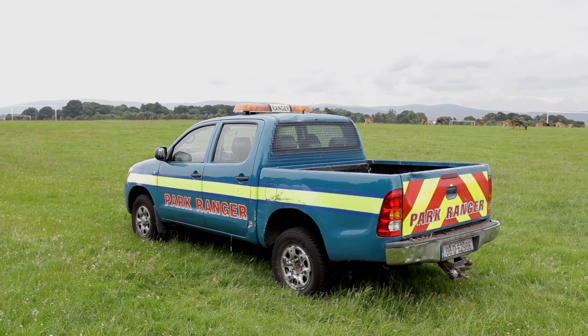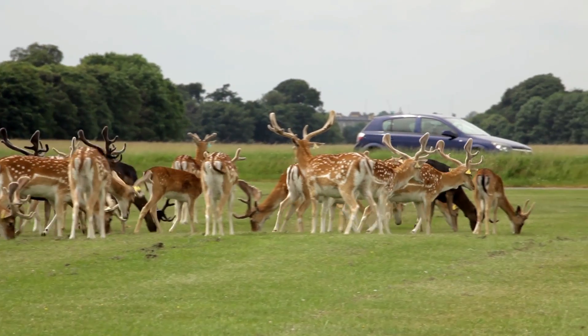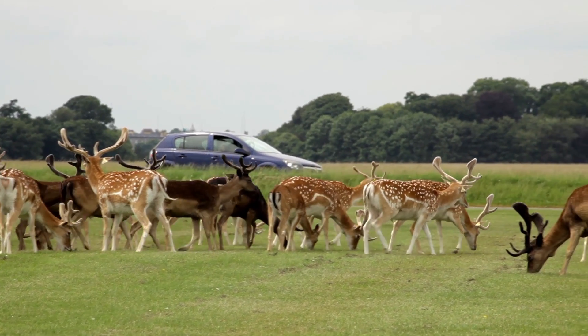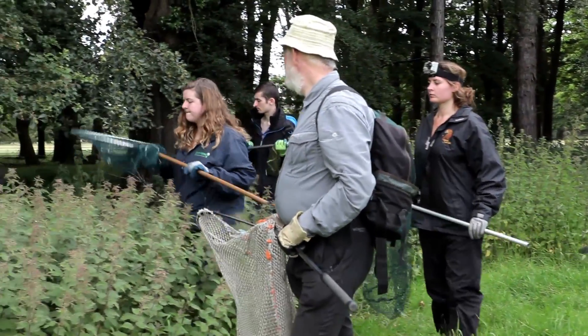My name is Terry Moore, I'm a park ranger in the Phoenix Park and also responsible for the deer herd. We have a population of fallow deer in the park and at the moment we had 450 but we should be around 550 because this is the fawning season, when the newborn fawns are born in the month of June. At the moment we are going around tagging the fawns with the students from UCD.